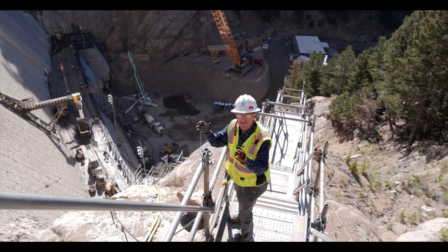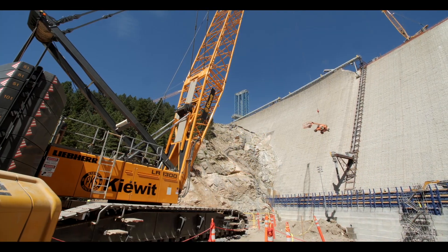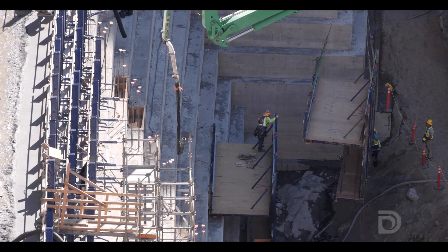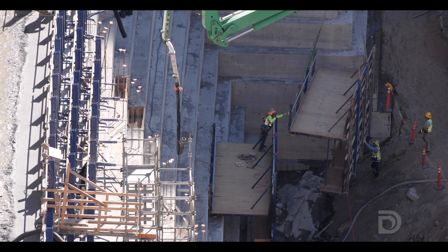What you see behind us is a very complex operation. Our contractor, Kiewit Barnard, has cranes, concrete pumps for the facing, and all the equipment on the lift. It's a very safety-conscious operation, running continuously throughout the entire summer.